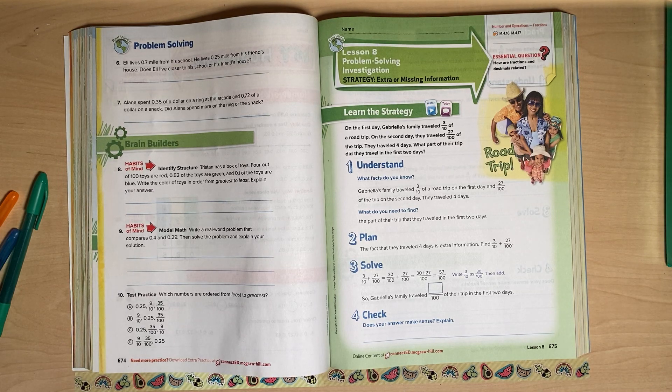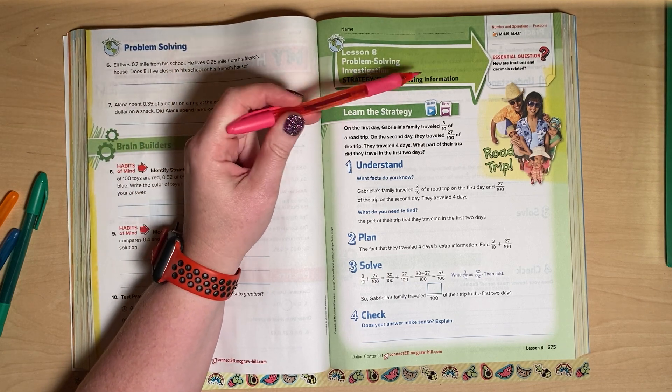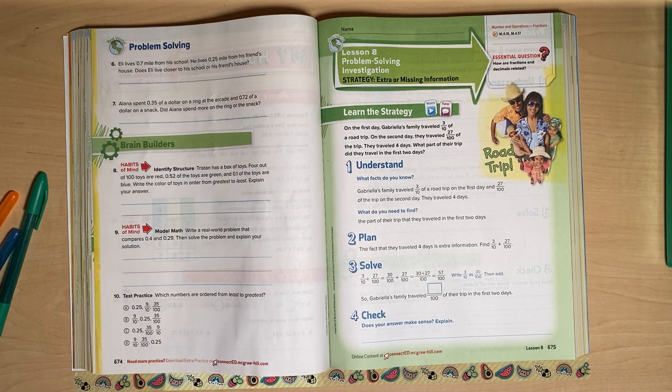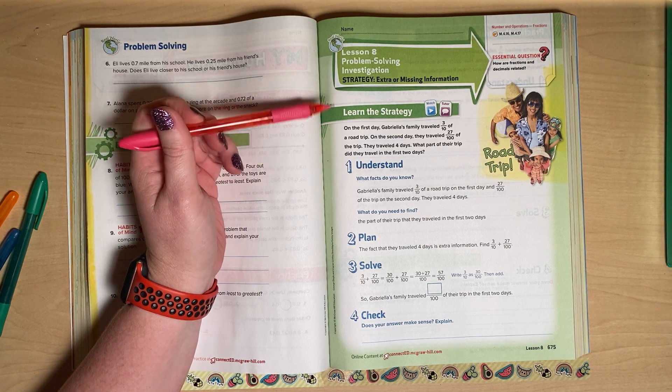Hey everyone, we're back with Chapter 10, Lesson 8. I have a drink this time in case I start to cough again. Hopefully that doesn't happen. This is the last lesson of the chapter, so let's just get right to it. Lesson 8 is called a problem-solving investigation, and we're looking for extra or missing information — a lot of times in word problems they give you some extra information to maybe mess you up a little bit.